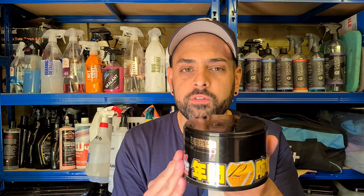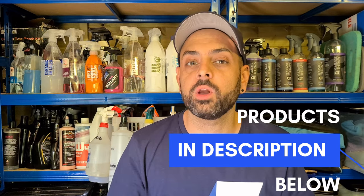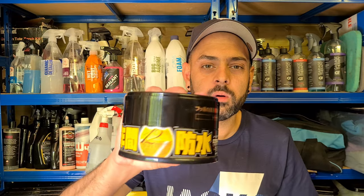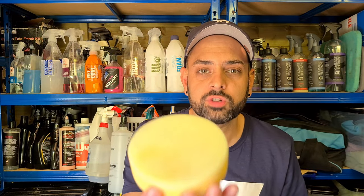As for the cost, this is actually the old variant — I was very lucky to get a couple of tins from Japan before they released the new variant, but the new variant is available and I'll leave the product in the description below. So roughly £40 for a tin, and this is going to give you up to 20 applications. It does come with a foam applicator so you haven't got to go buy anything.